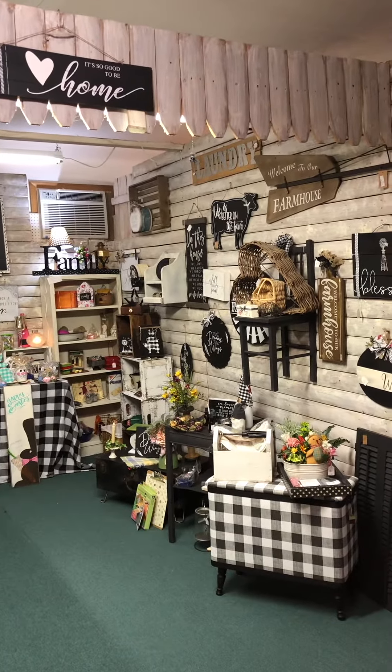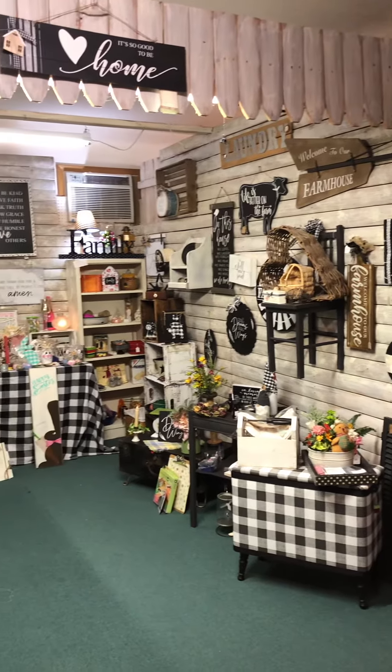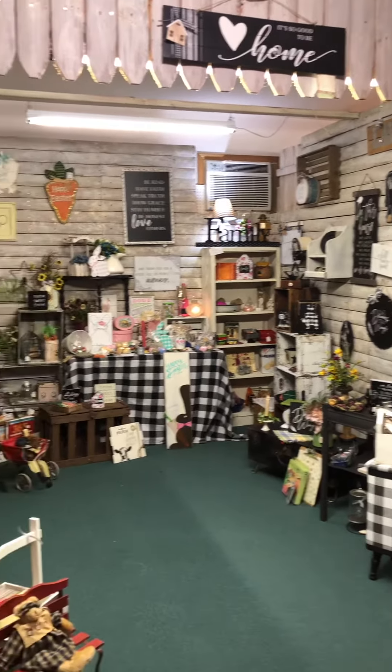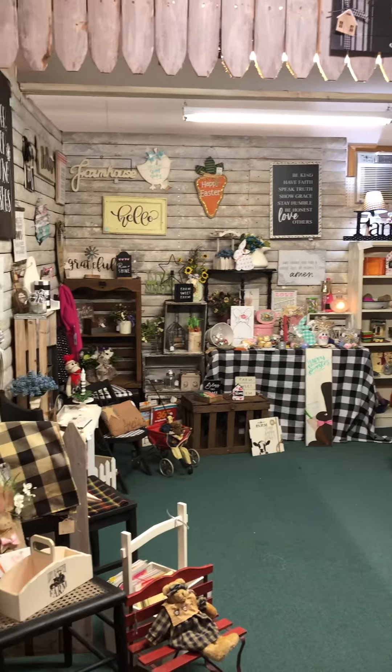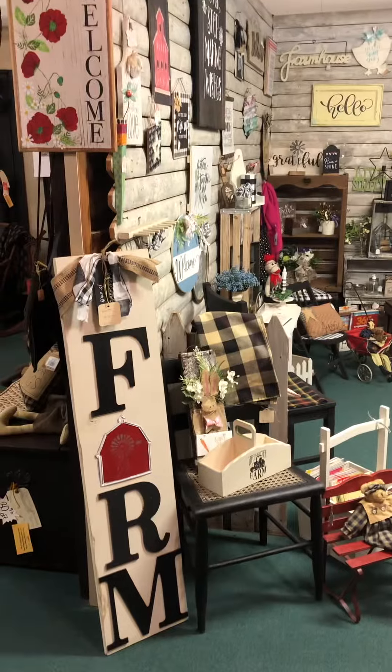This is Cindy and Kevin from the Rusty Star Marketplace. We're here today to show you another one of our vendors' booths. This booth is Kathy's Country Crafts — she's vendor 77 — and she has a lot of interesting things.